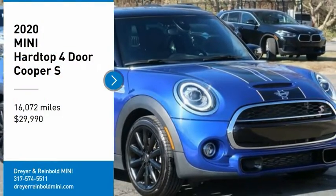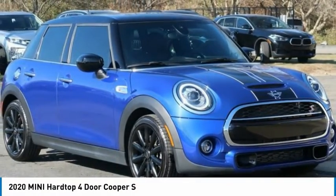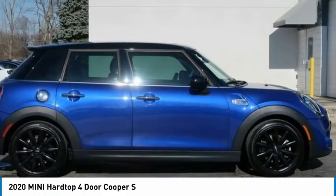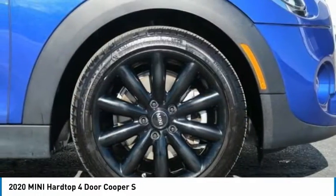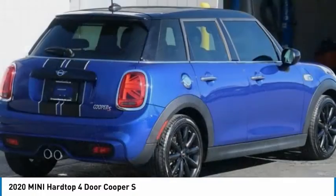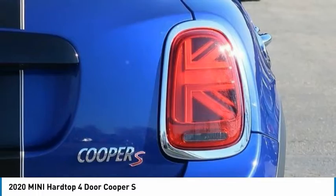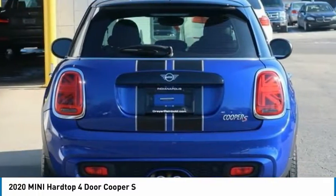Come test drive the 2020 Mini Hardtop 4-Door. The Mini Hardtop 4-Door comes with agile handling and quick, precise steering that makes it lots of fun to drive. It is loaded with premium features, world-famous feistiness, and is built for sharing.